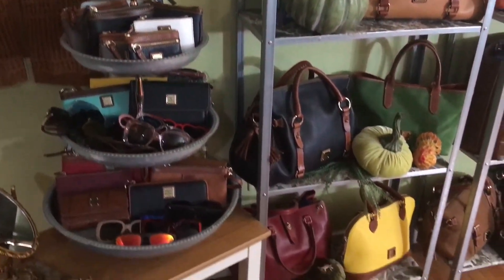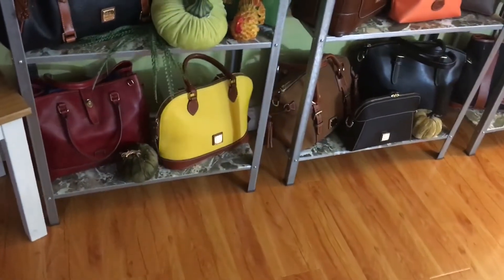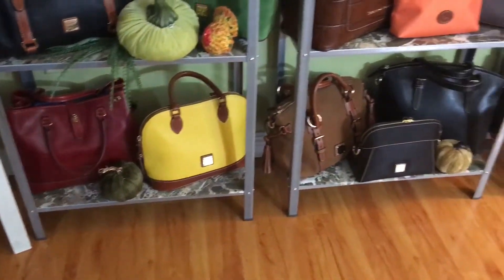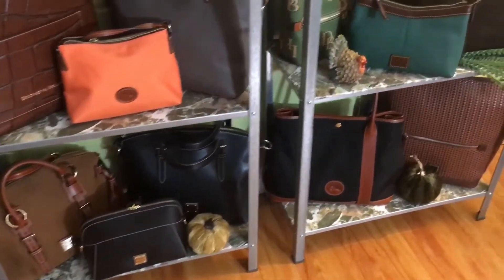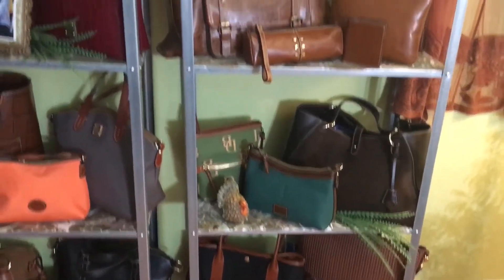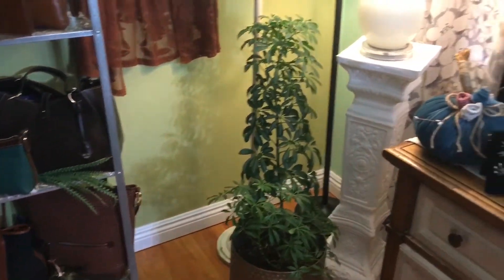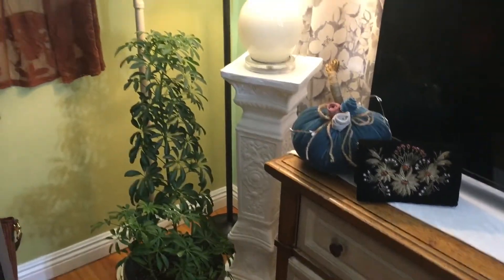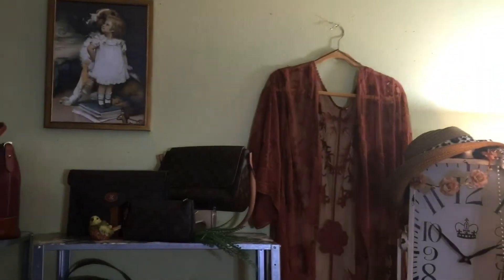I think it turned out really nice. Let me get the bottom row, because I noticed in some videos the bottom row doesn't get the attention it needs. I left some velvet pumpkins because I love all things velvet for autumn. Here's my plant — and more velvet! I love anything velvet; it's just so romantic and vintage to me.